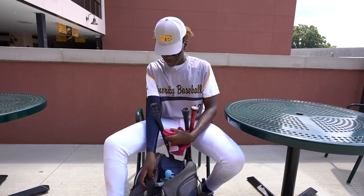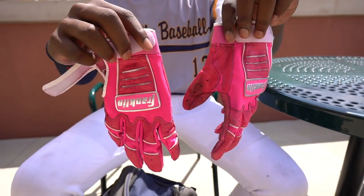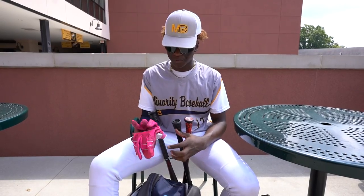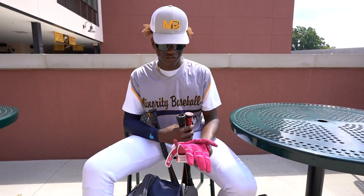Now we have the Mother's Day Pink Franklin batting gloves. The nicest gloves — Franklin's best gloves. I've probably had these for about a month, maybe half a year.